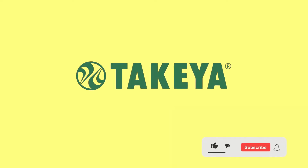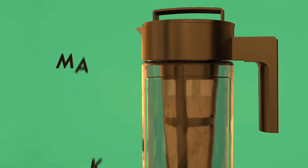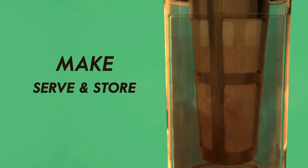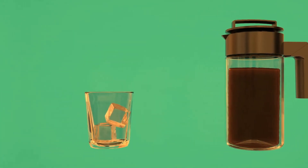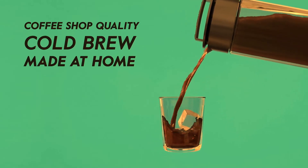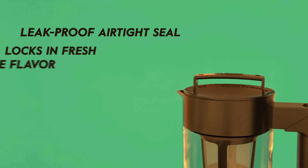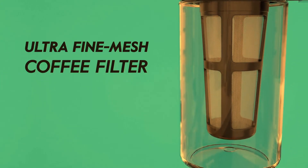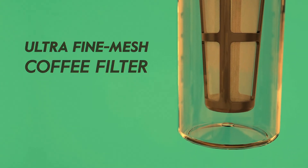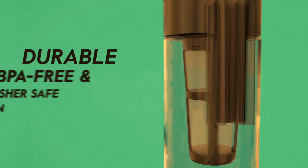Number 4: Takea Patented Deluxe Cold Brew Coffee Maker. The Deluxe Cold Brew Coffee Maker is a durable BPA-free Triton pitcher with an airtight lid and non-slip silicone handle. It produces 4 servings of smooth cold brew with any type of coffee grounds and is less acidic than traditional coffee brewing. The fine mesh coffee filter keeps grounds out of your freshly brewed pot. Triton plastic withstands hot temperatures and fits in most refrigerator doors.